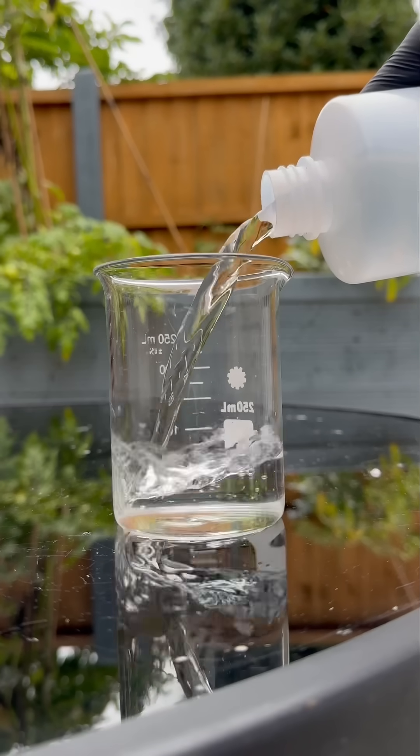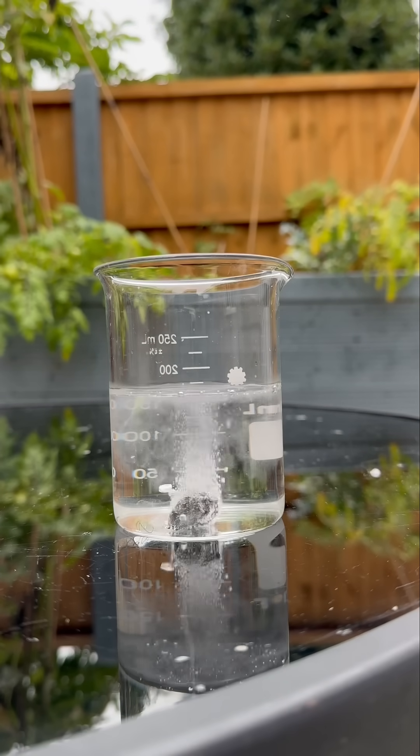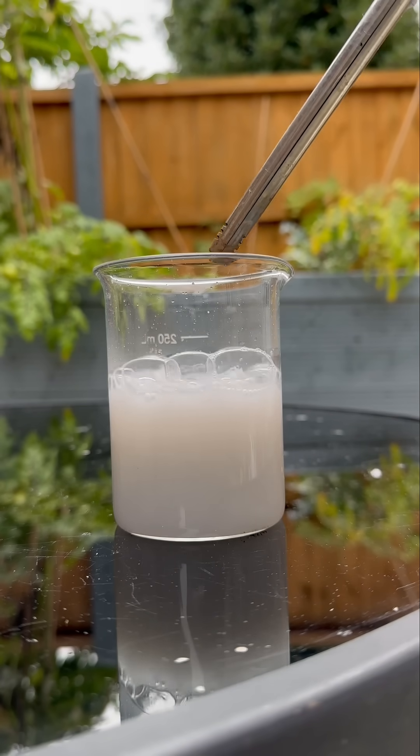When you put it into water, it produces acetylene gas. Now, acetylene — that's bare flammable. Look at that — bare fizzing and bubbles. Look what happens when I light it — it's a mad ting.